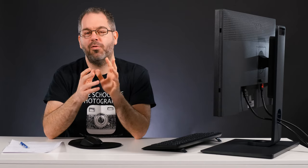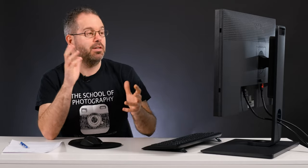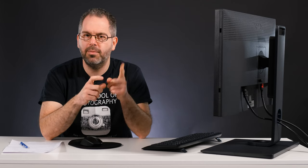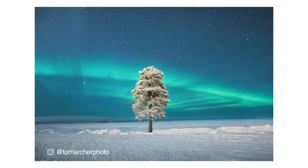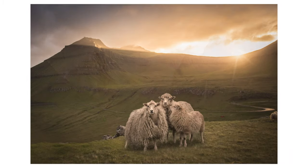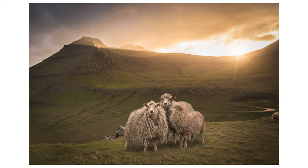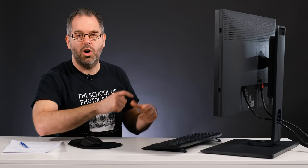The weather's warming up and it's just a great opportunity to get out there and enjoy the great outdoors. So to get us warmed up for that theme, let's go and have a look at some photos of the great outdoors. And it gives me a really good opportunity to introduce you to a photographer that we are working with called Tom Archer. Tom Archer is a professional landscape photographer with hundreds of thousands of followers on Instagram, and he is making a course for us over at the School of Photography.